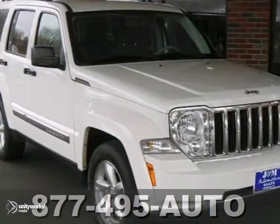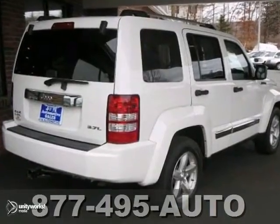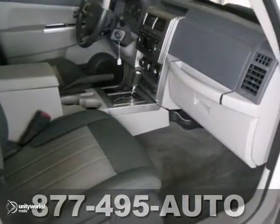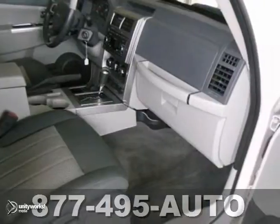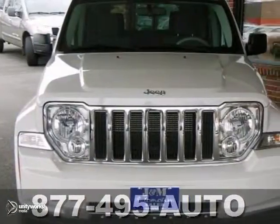Here's a showroom condition 2008 Jeep Liberty Limited. It has four-wheel drive and alloy wheels. It also features a CD player and power windows, locks, and mirrors. Add to that a V6 engine and cruise control, and you have an attractive vehicle looking for a new home.